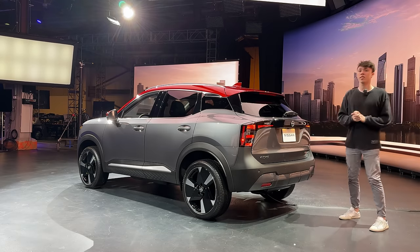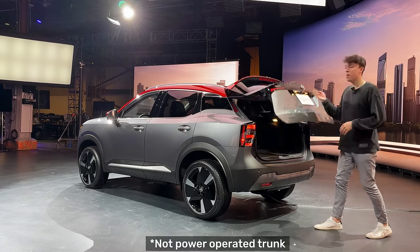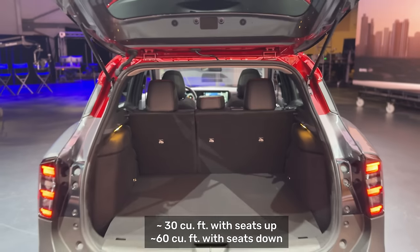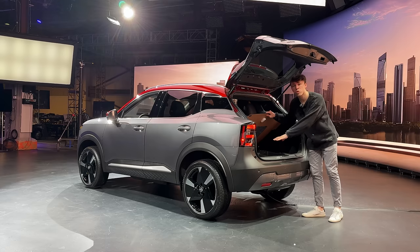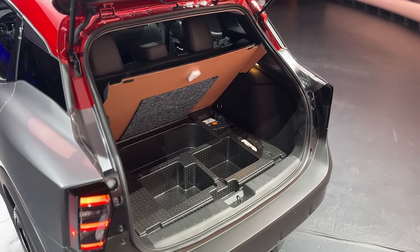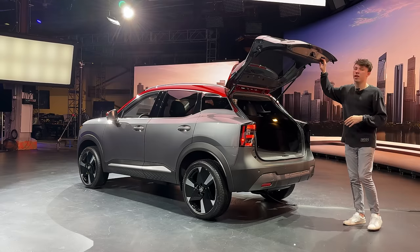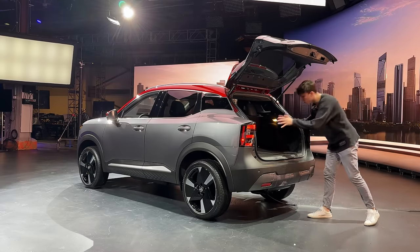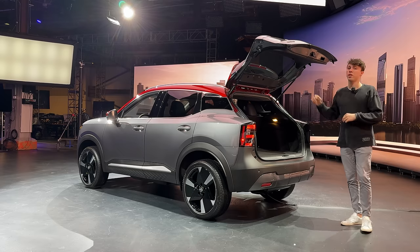The real big thing with the rear of this Kicks is how big the trunk space is. Opening up the trunk, it is an absolutely massive space with a now class-leading 30 cubic feet with the seats up. In all-wheel drive models, there's a little more storage with a foam divider. You can also get an optional spare tire, which is a huge plus for people who don't want just a fix-a-flat kit. The load floor is pretty low, making it easy to bring cargo into the rear.